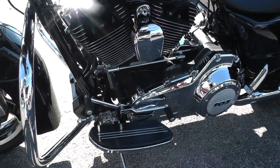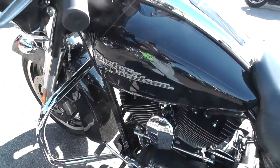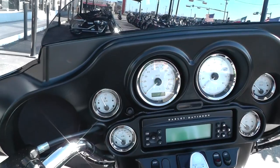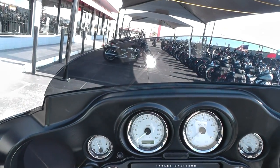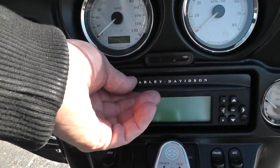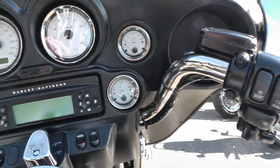The bike's got the 103 motor, six-speed transmission. Comes with full instrumentation. Got the low-profile tinted windshield — it's real good on the Street Glides. Got the AM/FM stereo, CD player, and electronic cruise control.